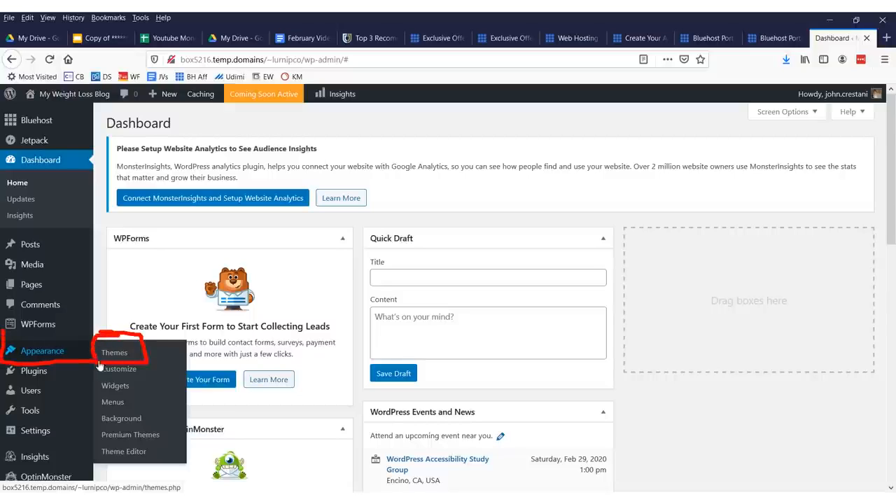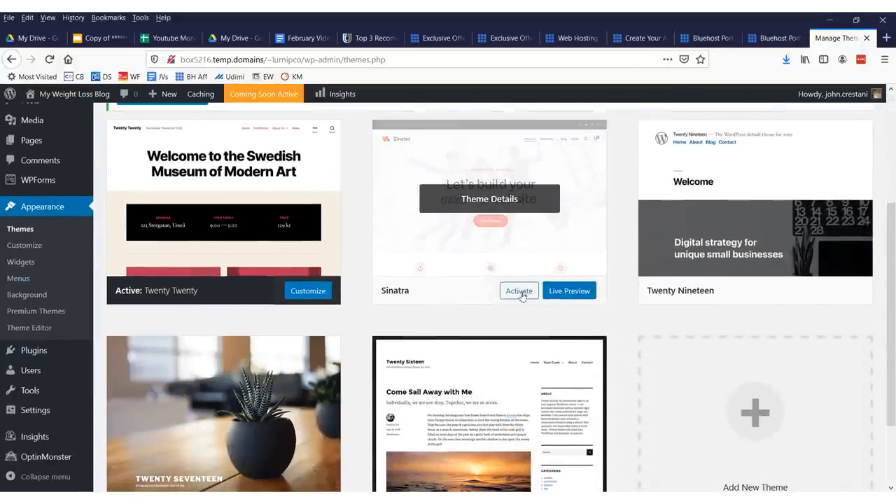After you log into WordPress, go to the area that says 'Appearance' and then 'Themes.' There's a button with a paintbrush that says Appearance, and then there's Themes. Click right there. In this area, you can choose your theme.